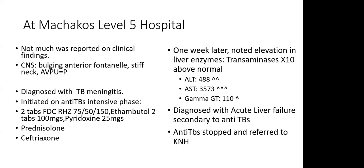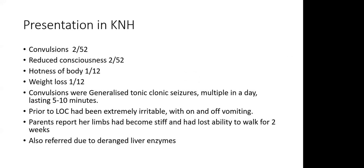The child was started on the intensive phase drugs — two tabs of fixed dose combination RHZ and two tabs of ethambutol, together with pyridoxine and prednisolone. Ceftriaxone was also initiated. One week later, the clinicians noted elevation in liver transaminases more than 10 times normal: ALT 488, AST 3,573, and gamma-GT 110. The anti-TBs were immediately stopped, and the child was diagnosed with acute liver failure secondary to anti-TBs and referred to Kenyatta National Hospital.